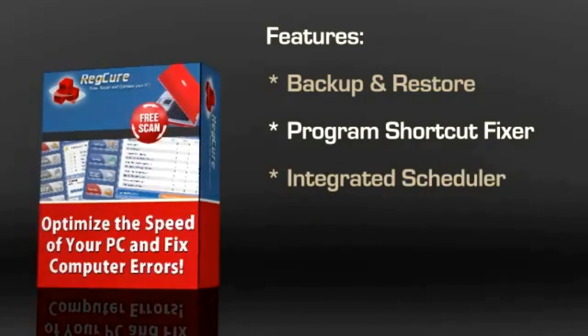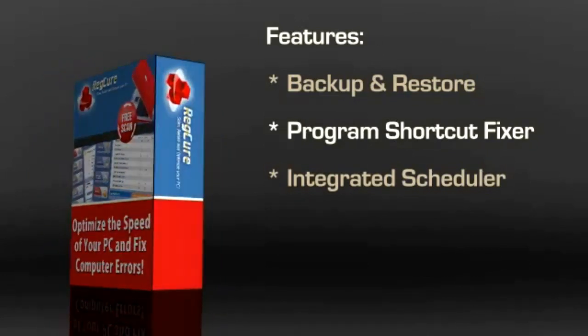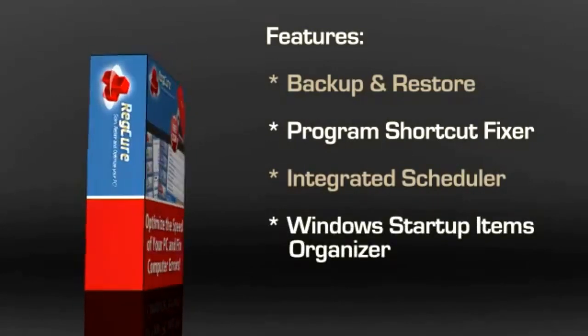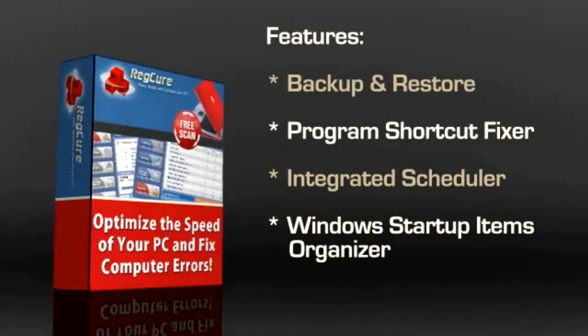Isn't this a dream come true? If your computer is sluggish while booting up, RegCure has a solution for that as well. The Inbuilt Windows Startup Items Organizer allows you to conveniently improve the speed of your PC without resorting to complex technical stuff.